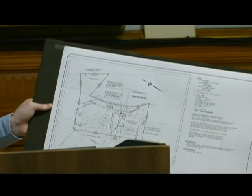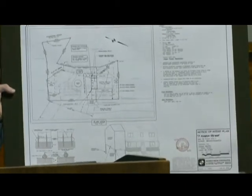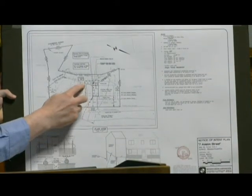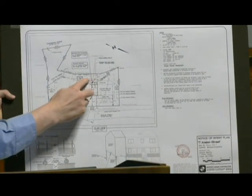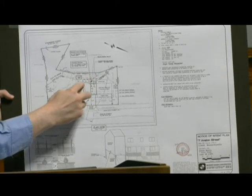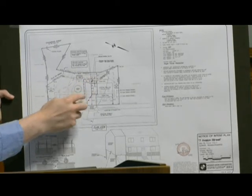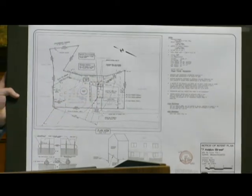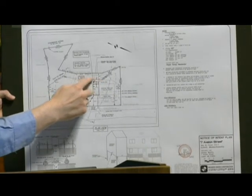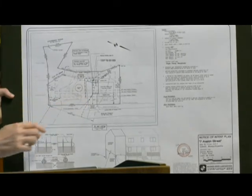And you spoke of erosion control — where would that be located? So the erosion control is located — there's kind of a black line with some X's — that would be essentially the limit of work right there. So along the chain link fence? Yeah, along the chain link fence and in the back here as well. That's the yard area right now existing.